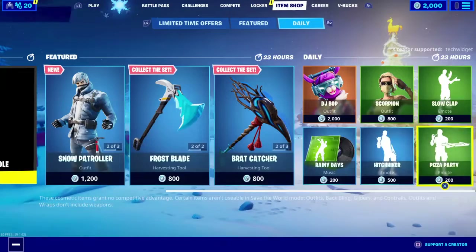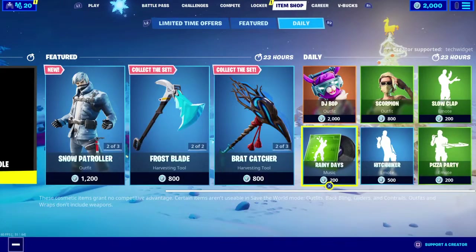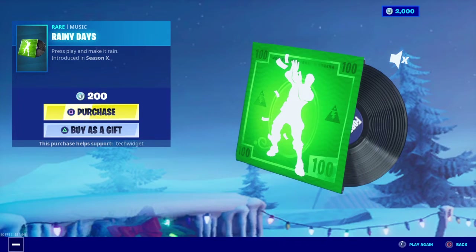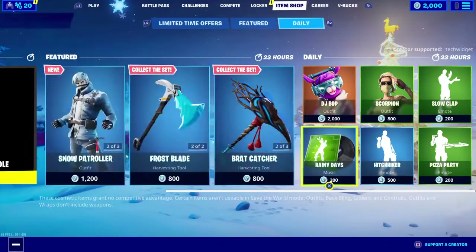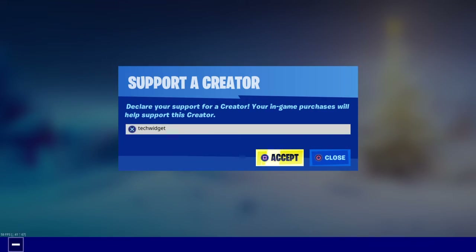Hit Triker is a very nice emote, Rainy Days is also a very nice emote with a nice cover. Make sure to use code Tech Widget in the Fortnite item shop if you're going to buy any of these, and I'll see you next time — peace!